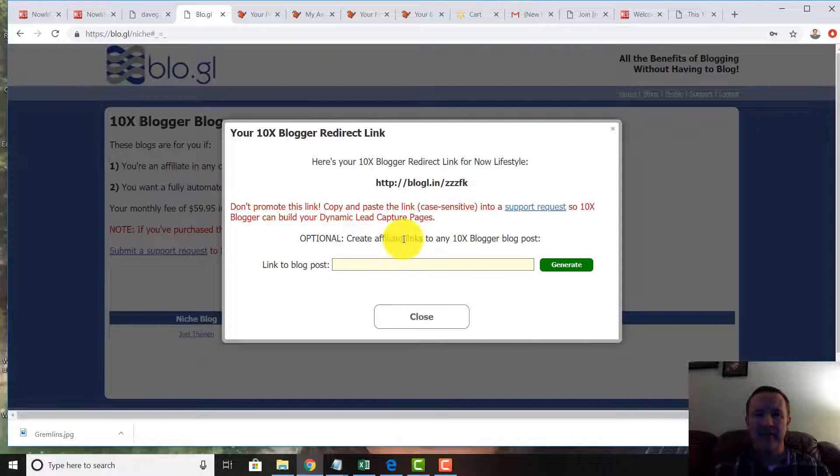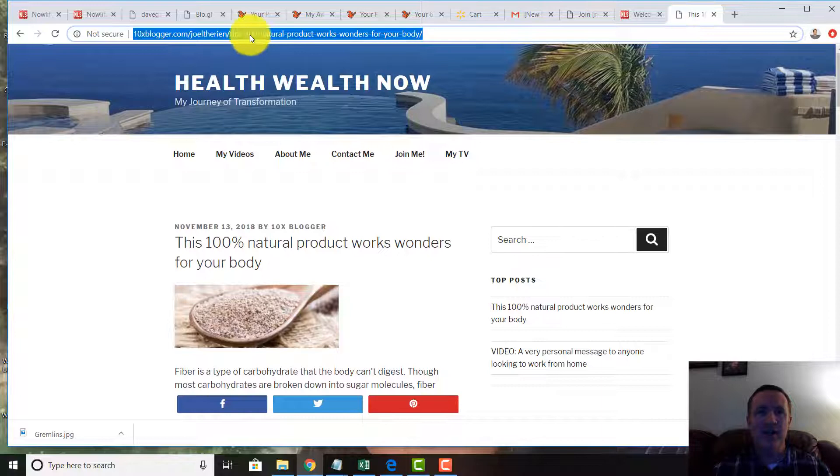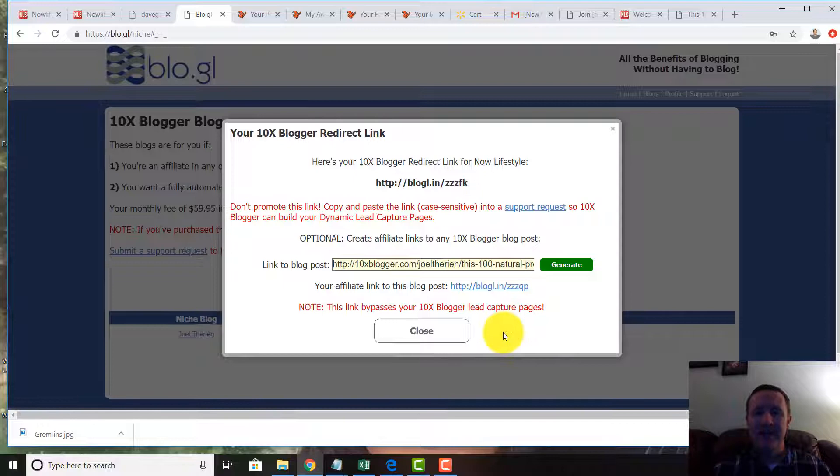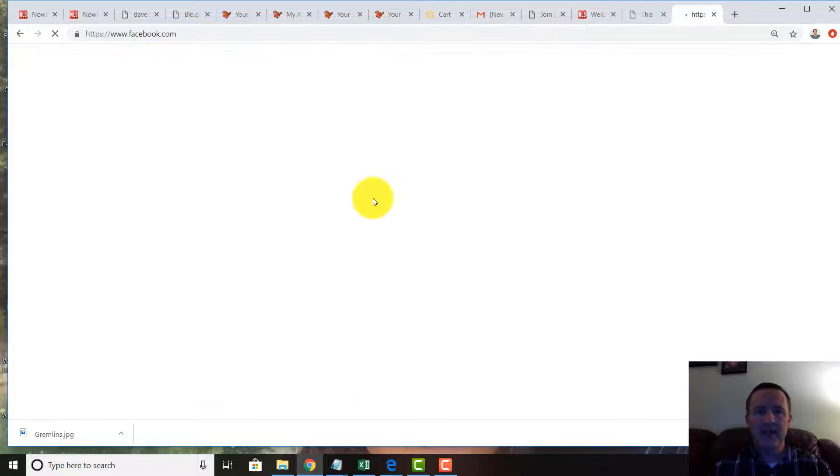In Bloggle, there's an option to create affiliate links to any 10x Blogger post. I paste in the link — '100 Natural Product Works Wonders for Your Body' — and generate a new code at the bottom. I copy that link and can now go to Facebook to share it.